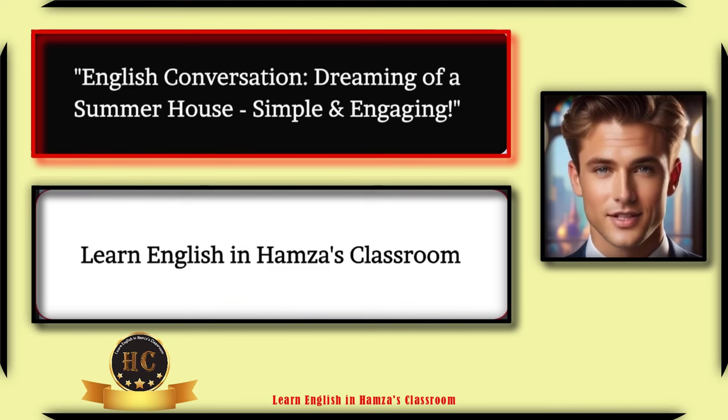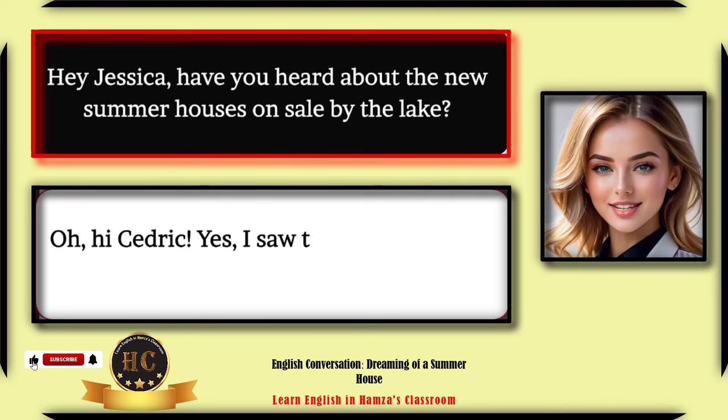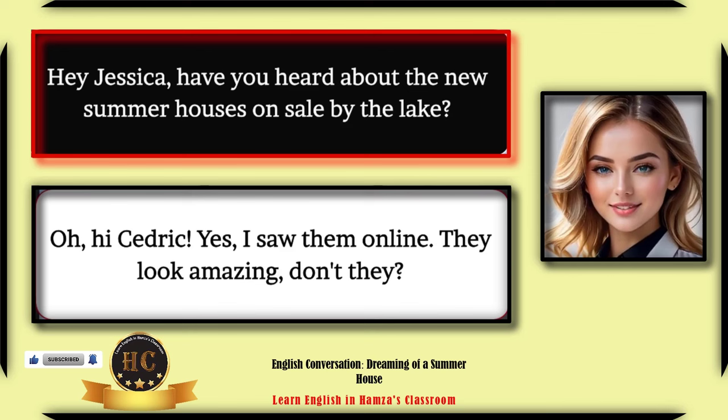English conversation — dreaming of a summer house: simple and engaging. Hey Jessica, have you heard about the new summer houses on sale by the lake? Oh hi Cedric, yes I saw them online — they look amazing, don't they?